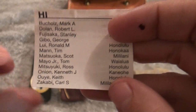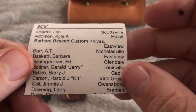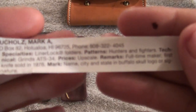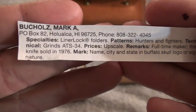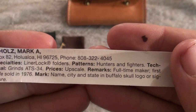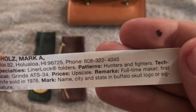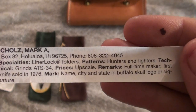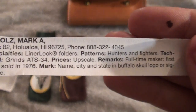Just some other custom knife makers that come out of these regions — here's one out of Kentucky. Here's a little bit more information on Mark. Since he's passed, all this information is no longer available. His specialties are liner lock folders, patterns, hunters and fighters, technical grinds, ATS-34. Prices upscale. Remarks: full-time maker. First knife sold in 1976. Mark his name, city and state, and Buffalo Skull logo or signature.